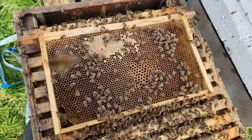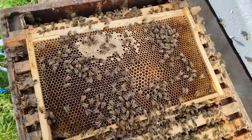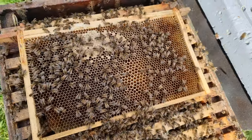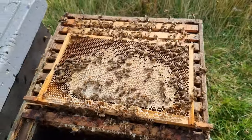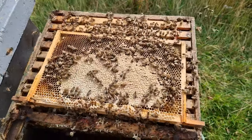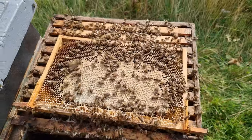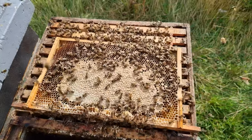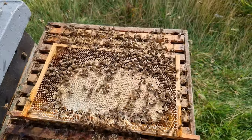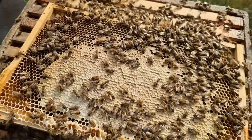Frame one - not a bad start. That's the outside frame, not entirely capped over, but you can almost discount the outside frames. A very nice start. Frame two - this is really, really good. I would expect them to get better and better as we work towards the middle, but this is pretty much perfect. If you give this colony another week it would cap them over fully, but it's not going to make a huge difference to the moisture content because they've had a good week to get that down to the correct level. Really happy with both the amount of honey in there and how well they've capped it over.